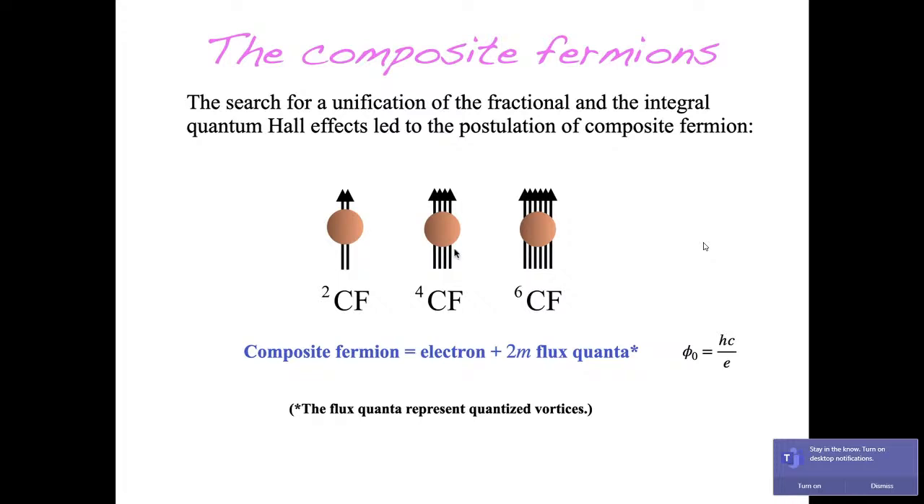A composite fermion is the bound state of an electron and an even number of flux quanta — I will call that even number 2m. Here is a composite fermion carrying 2 flux quanta; here, 4; here, 6. I should clarify: electrons are not carrying actual flux. What they carry are quantized vortices bound to them. A more accurate way of thinking is as the bound state of an electron and an even number of quantized vortices. The quantized vortex is topologically similar to a flux quantum — both produce a phase of 2π when you go around them.